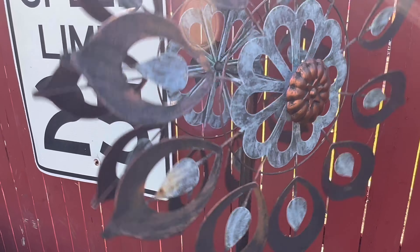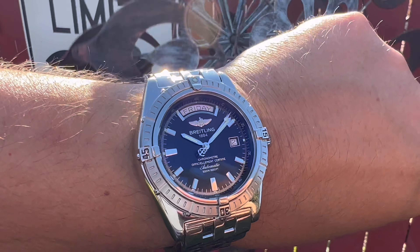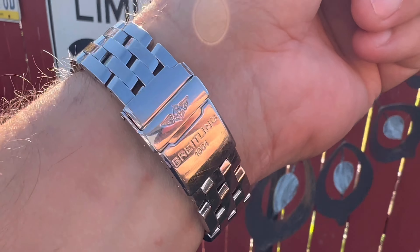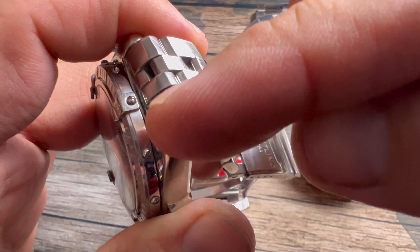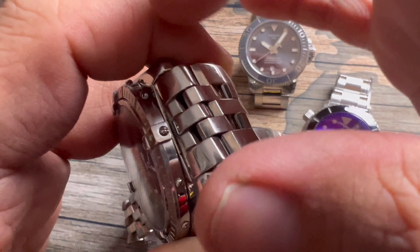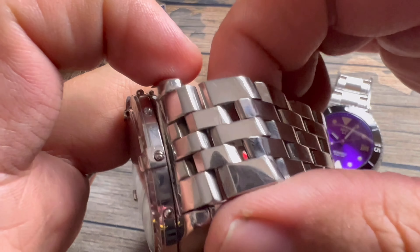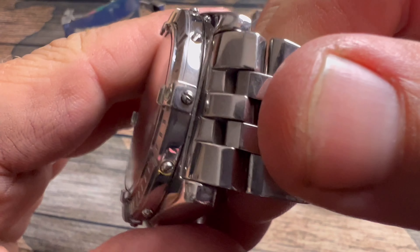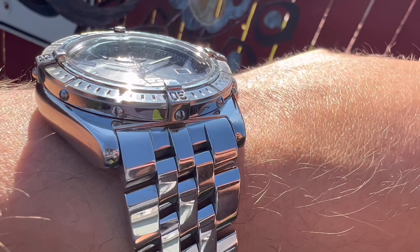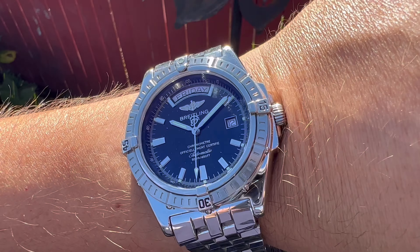This watch was actually produced in June 2003. The reason I know this is because I took the bracelet off and right along the edge of the case, in between the lugs, there's a code '2503' — that means the 25th week of 2003, which indicates June of 2003.